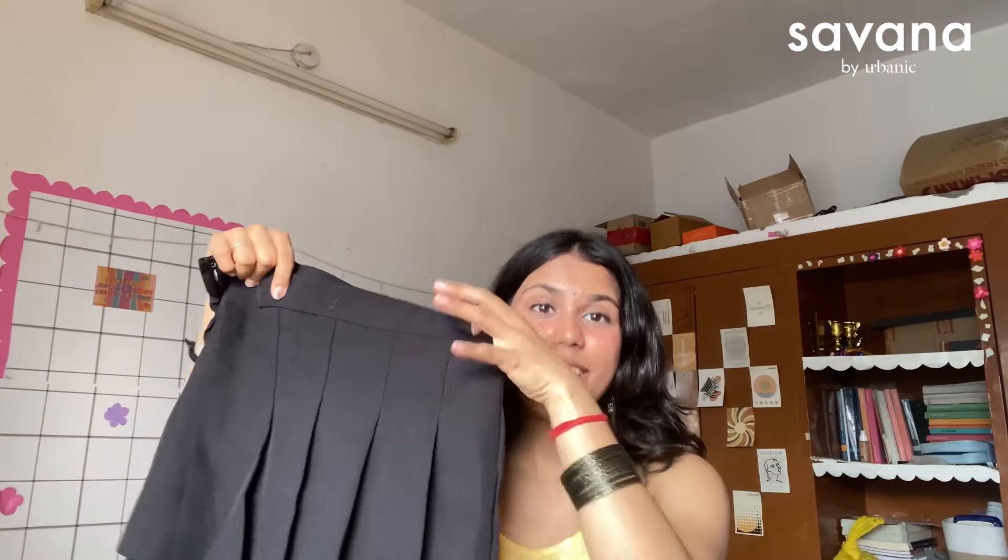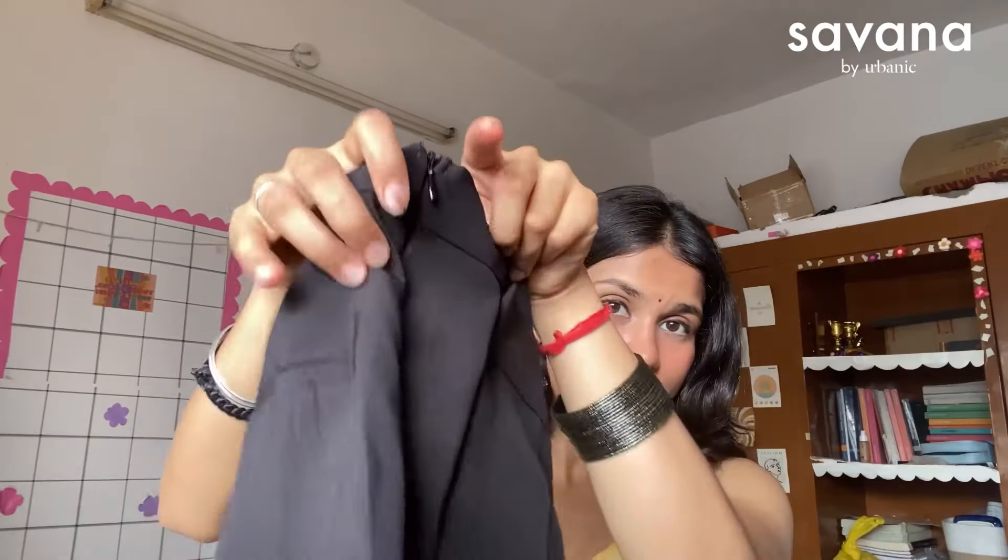Next up is a Korean asymmetrical skirt. These are black skirts with a pleated skirt look in the front that you can open up. It also has a hidden zip, so it fits in perfectly.